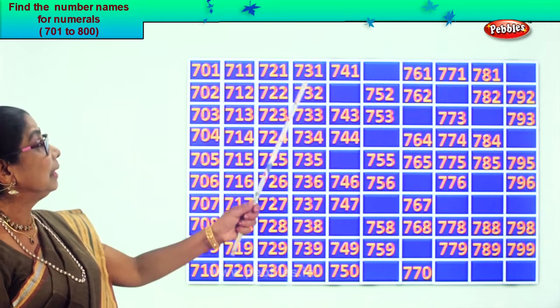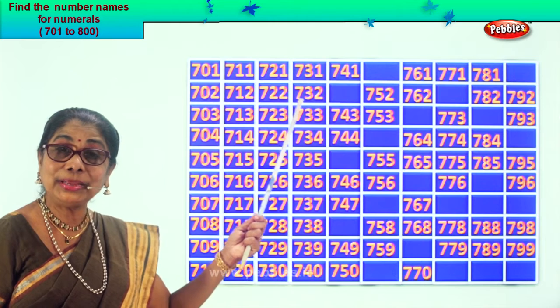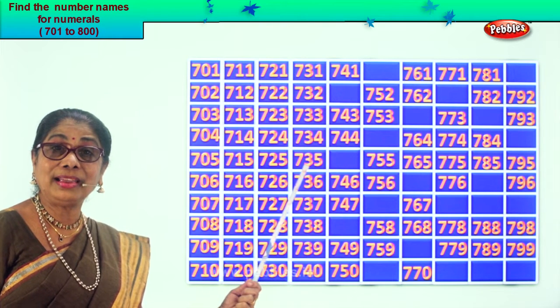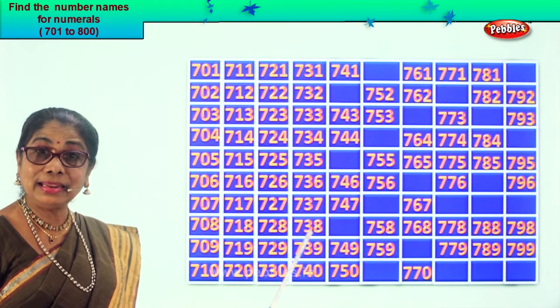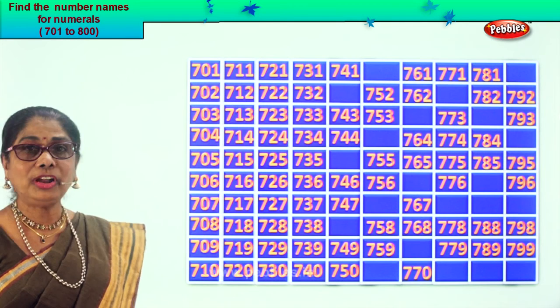Let's read together: 731, 732, 733, 734, 735, 736, 737, 738, 739, 740.